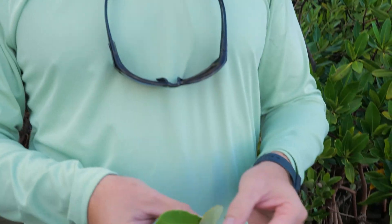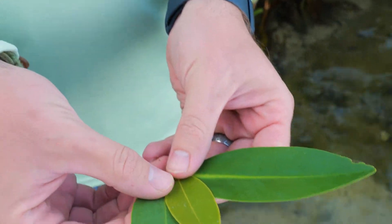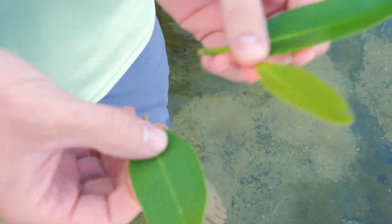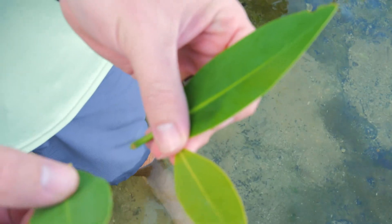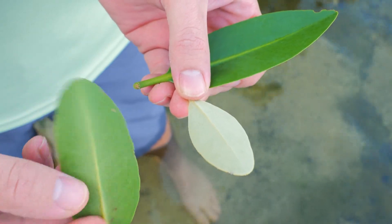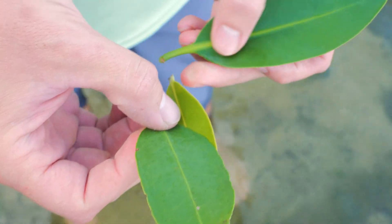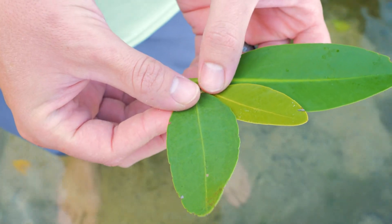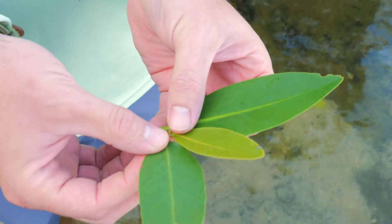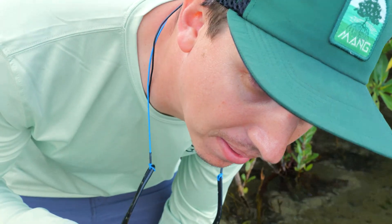Just for comparison, we pulled three different types of leaves to show you side by side what they look like. Your red mangrove leaves tend to be larger and come to that point. Your black mangrove leaves tend to be smaller, more elongated, and have that silver backside to them. And then your white mangroves, which are the most rounded — kind of a mix between the red and the black as far as shape — with size usually in between the red and the black. And if you lick the black mangrove leaf, it's a little bit salty.